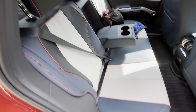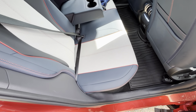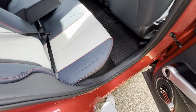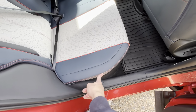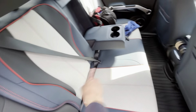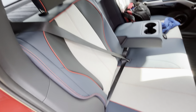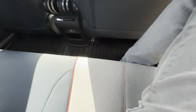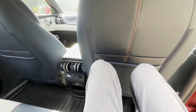Moving inside, all Atto 3s come standard with this interior — it's a white, blue, and red combination. You've got red piping, red stitching, blue bolsters, a blue middle seat, and white down the middle. It's an artificial leather interior, perforated with a scale design. I think they designed these cars around aquatic themes — they've got the Dolphin and the Seal in the range.